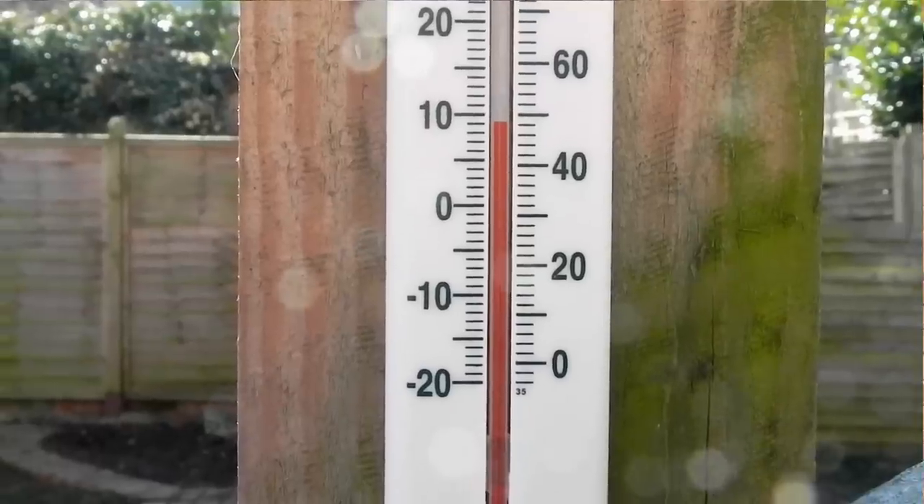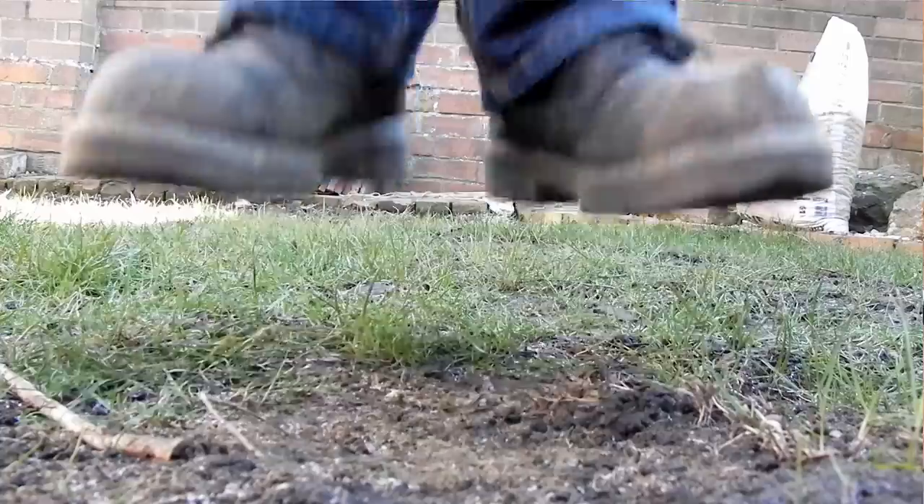According to my thermometer it's just over nine degrees out here. We did have some frost this morning and the ground is still kind of frozen, but it's not going to deter me because it is warmer out here than it has been for a while.